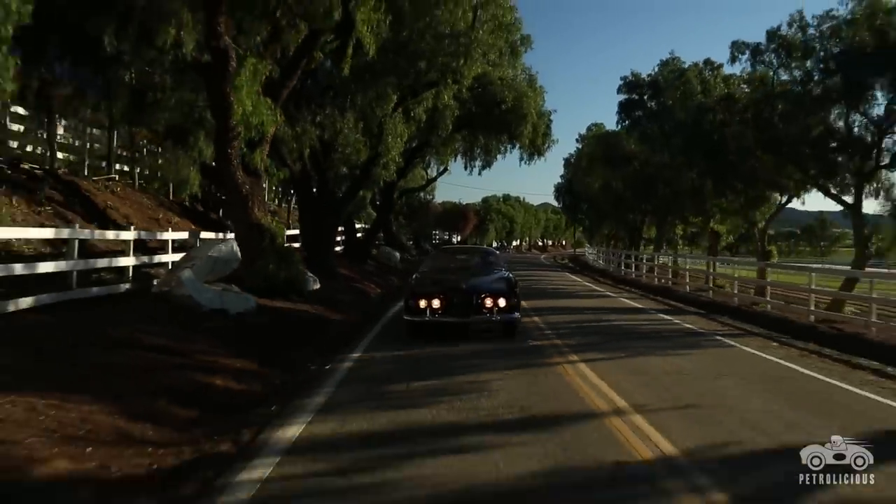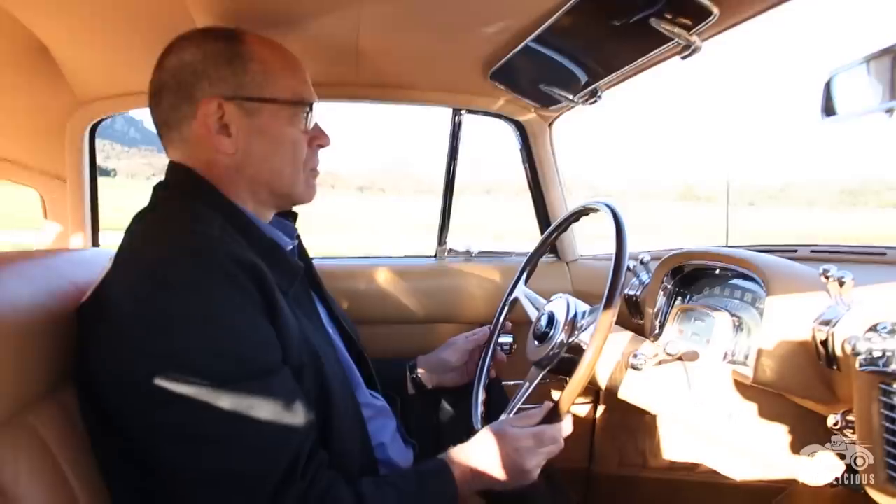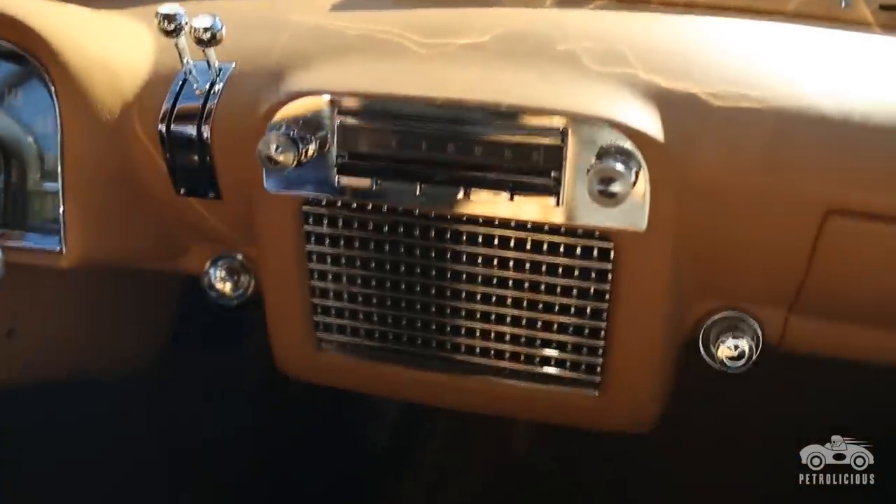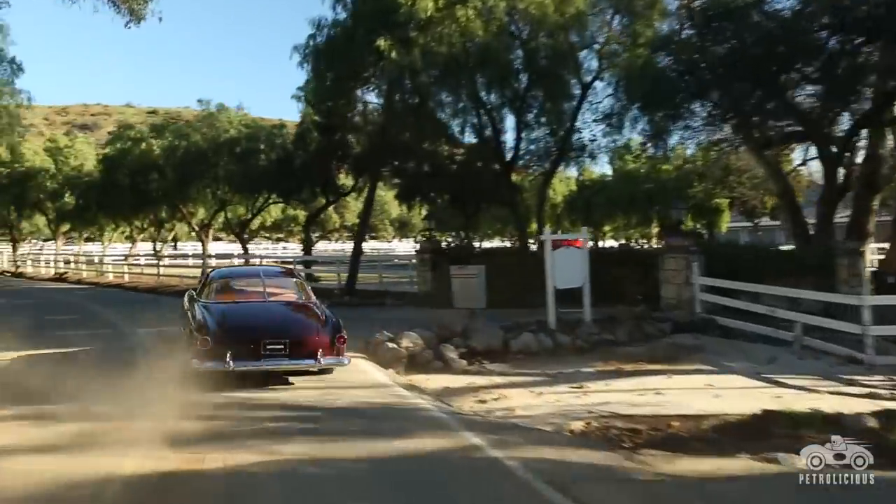Back in the 50s, the car was indeed special, but it was built to drive. You didn't spend the kind of money that Ali Khan would have spent on this car and not drive it around, or not want the person to whom you gave it to drive it around.